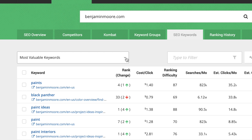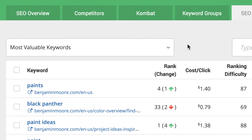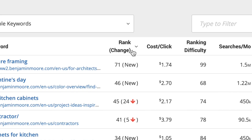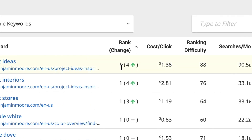So what's the best way to go about this? First, let's make sure this filter is set to most valuable keywords. Then let's sort these rows by rank/rank change by clicking on the title of the rank change column. You might have to click it a couple of times, but just stop when you see the highest ranks on top — ranks like one, two, or three.